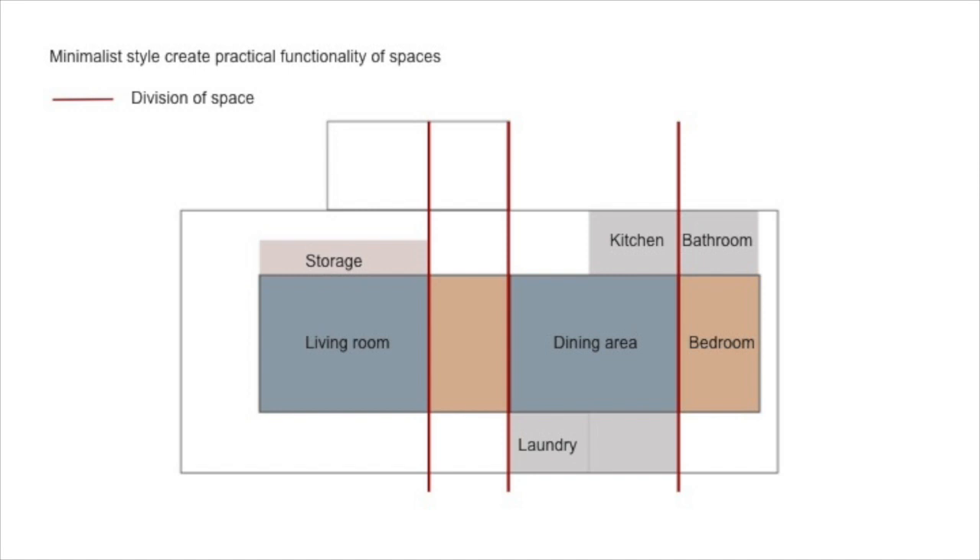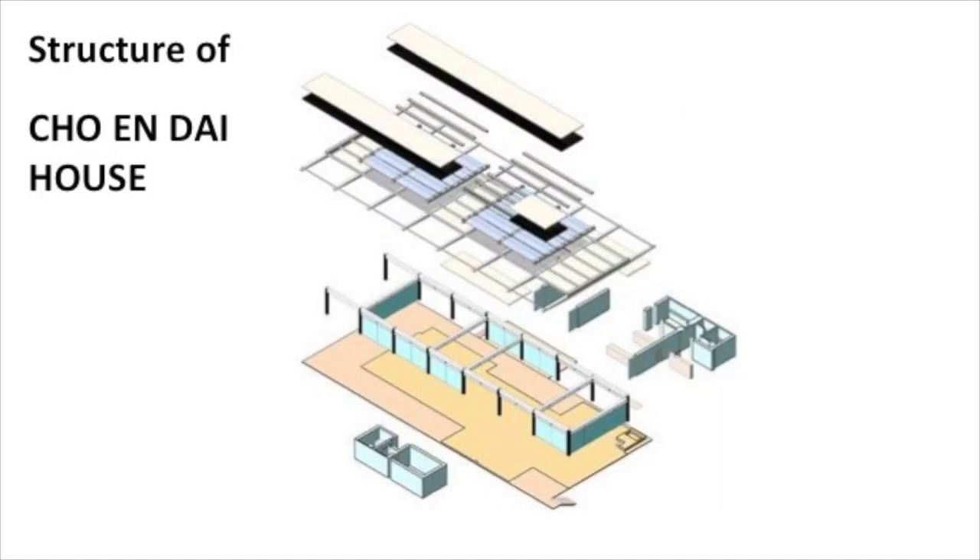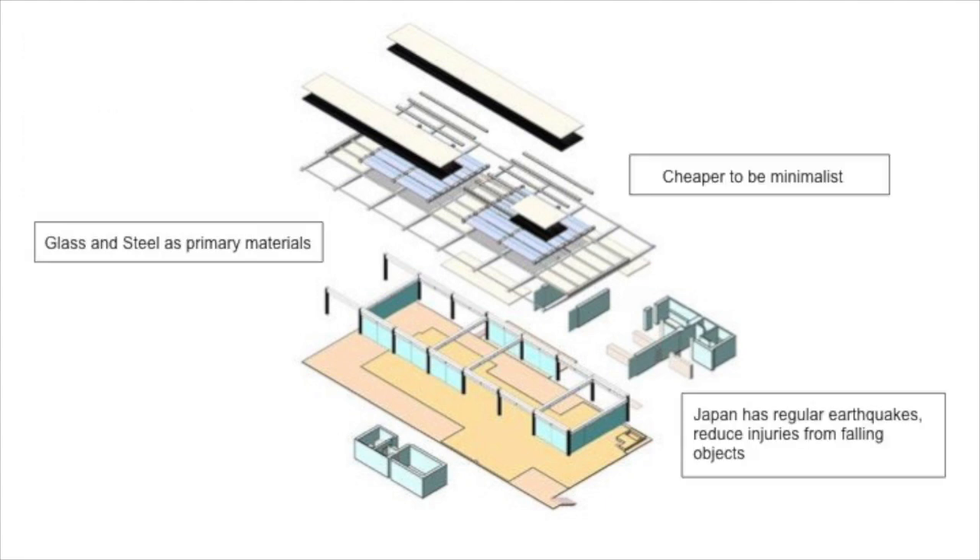Boxes are connected to the main volume through the strategy of separating spaces into served and servant. Minimalist style creates practical space. Corridor walls divide one space into two simpler spaces. Glass and steel are the primary materials for this building — it is cheaper to be minimalist, and Japan has regular earthquakes, so reducing injuries from falling objects is important.